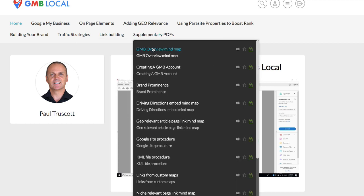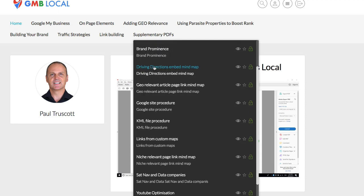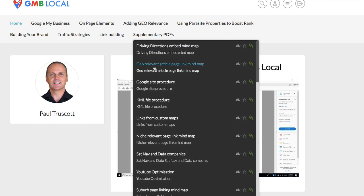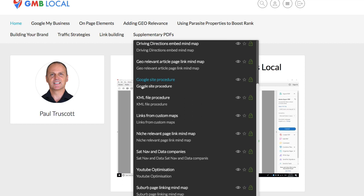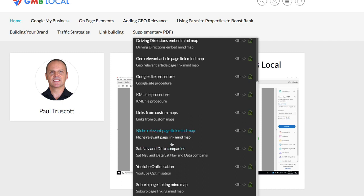In the supplementary PDFs, you'll find an overview mind map, a complete step-by-step guide PDF to creating an account, a driving directions embed mind map, a geo-relevant article page link mind map, a Google Site procedure, the KML file procedure, links from custom maps, a niche relevant page link mind map, sat nav and data companies, and a YouTube optimization and suburb linking mind map.